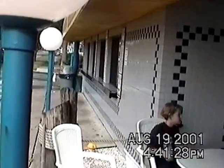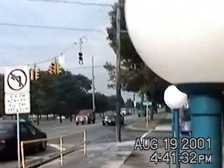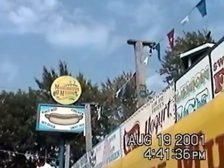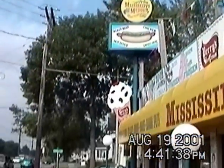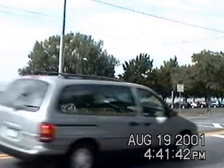Right down here at the end is a little ice cream shop. Mississippi Muds has been there for a while — cute little strip of land, and that's the rest of Niawanda Park.